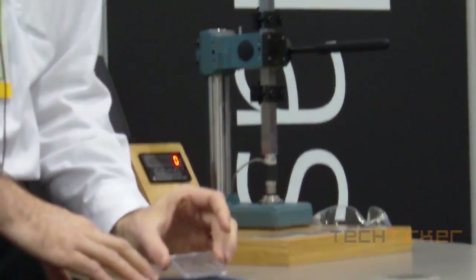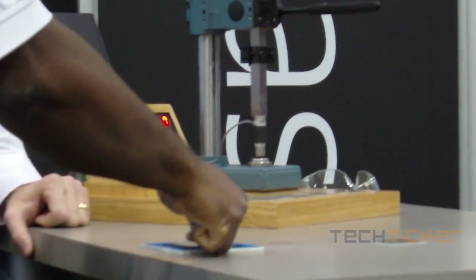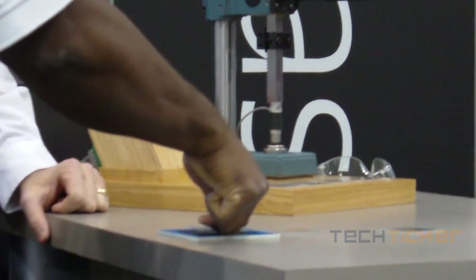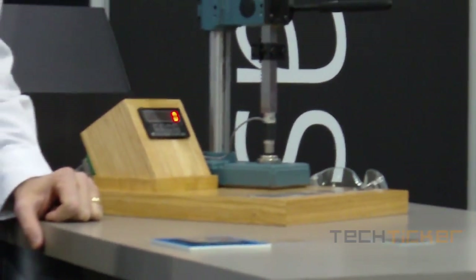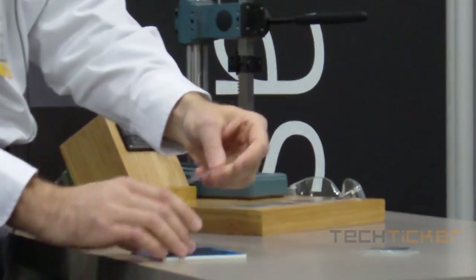Let's take it up a notch and go to strengthened soda lime — 1.1 millimeter thick, strengthened soda lime. Tell me how that feels. A little bit tougher, he says. I guess you were kind of pushing down a little bit harder there, putting a little more pressure on it.